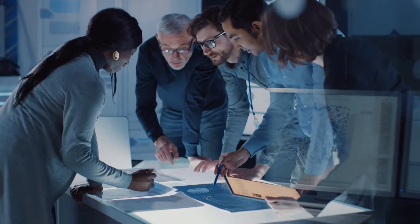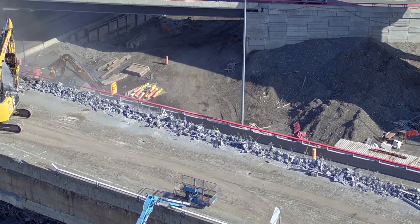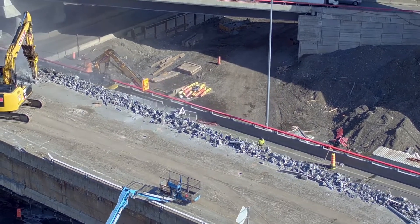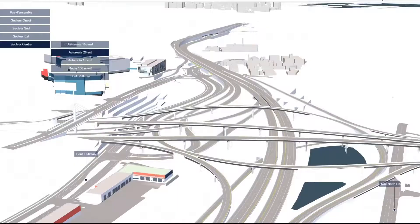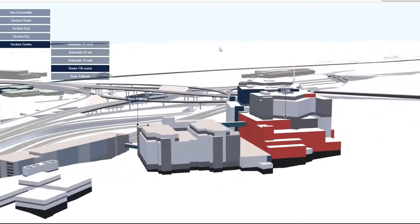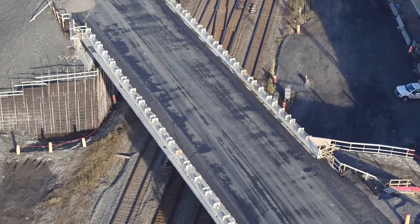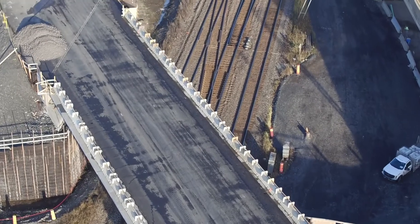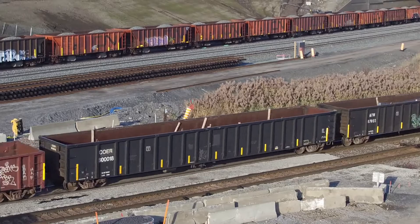With no time to waste, we formed an integrated, co-located team to maximize collaboration, to see the future more clearly, and strategically plan for it. Using state-of-the-art solutions with collaborative 3D visualization to quickly prototype various concepts, we modified the design to minimize user disruption when relocating the Canadian National Railway tracks and seamlessly advanced the project.